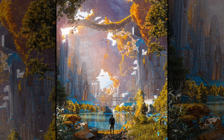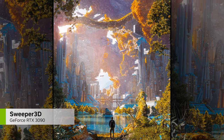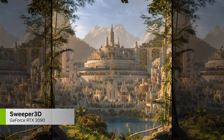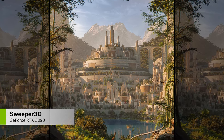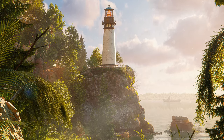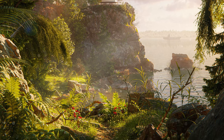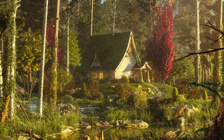Want to really get lost in the beauty of nature? Welcome to the world of Sweeper 3D, where you're always just a step away from the wilderness and all its beauty. Just look at how the sun breaks through the trees and lights up the foliage, which is a really cool combination of realism, fantasy, and a hint of Thomas Kinkade.